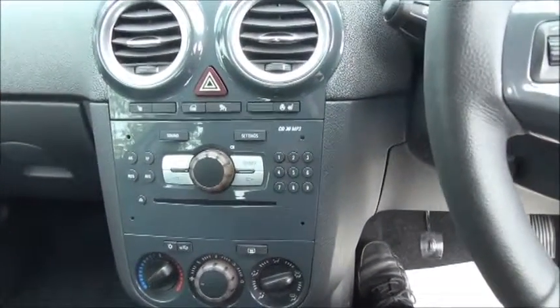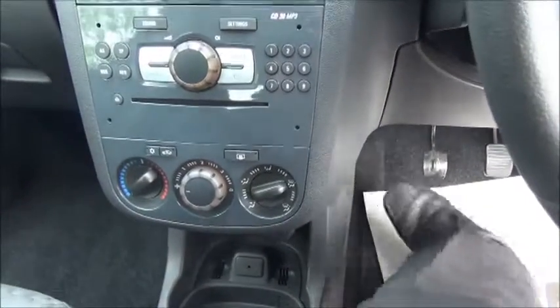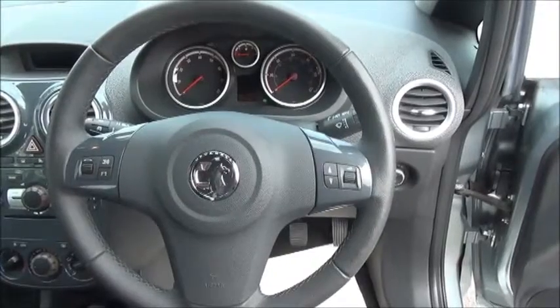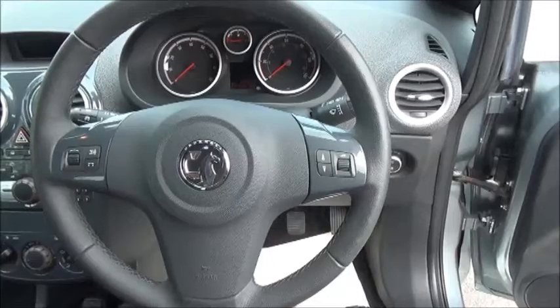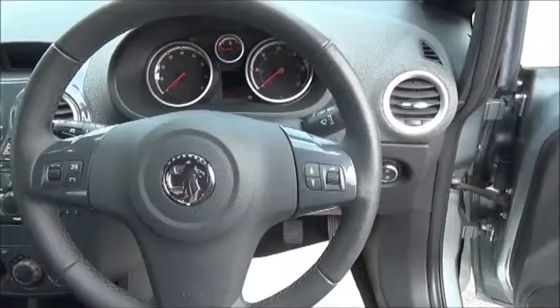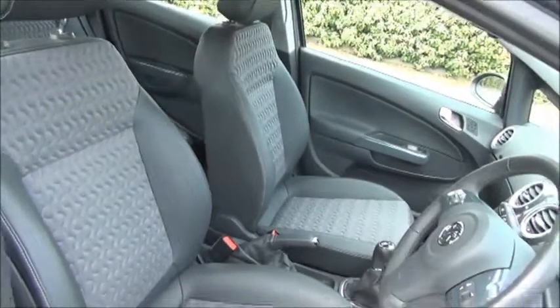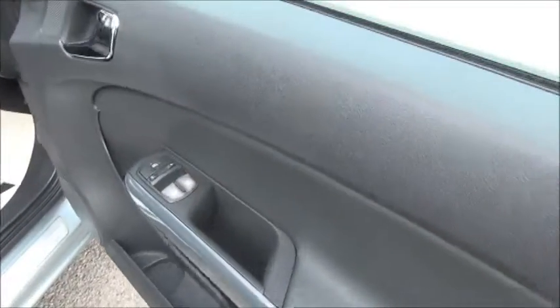Stereo and CD player. Air conditioning. Leather covered steering wheel. Electric windows and door mirrors.